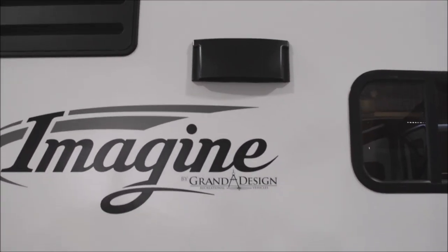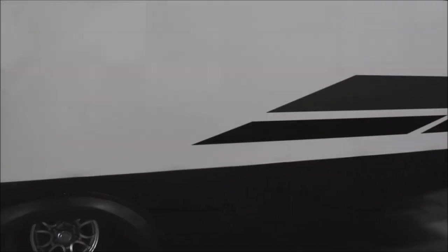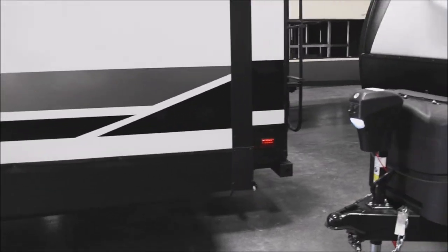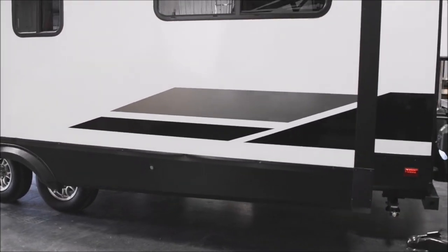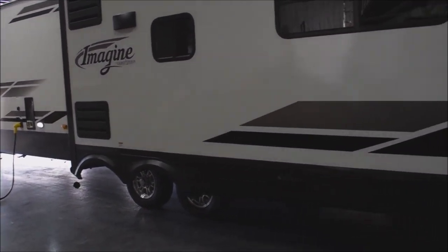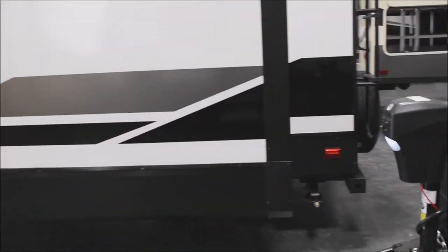You have the exterior duct for your interior vent on the range hood — we'll discover that when we get inside. This is a two-slide-out floor plan; you can see one of the two right through here. There is also pass-through storage we'll talk about in just a minute.